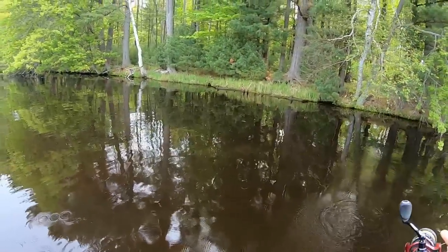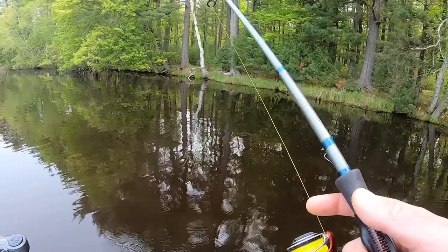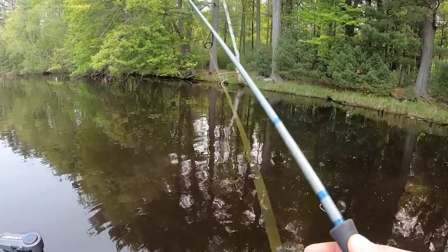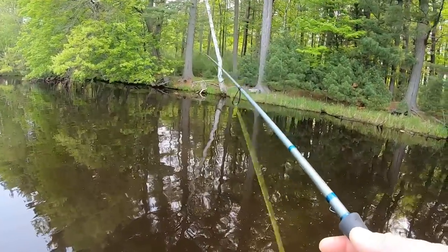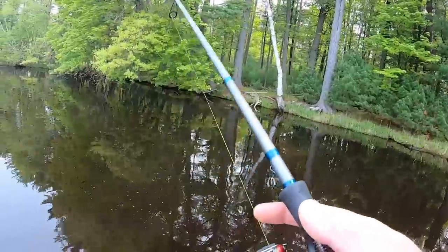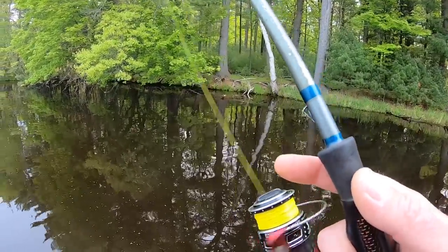Hey everyone, welcome back to the channel. Thanks for tuning in for another episode. I am out on my local river and we've got very, very dirty water conditions. We got a ton of rain last week. The river came way up and then they sucked it dry this week to the point where it's fallen several feet, and what that's done is it's just completely muddied up the water. It's almost to the point of like rolling mud.